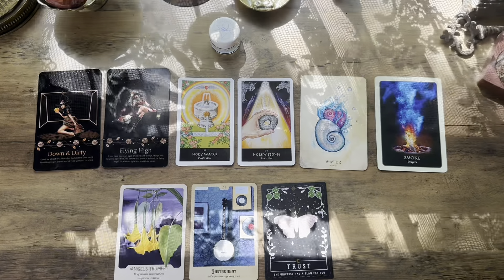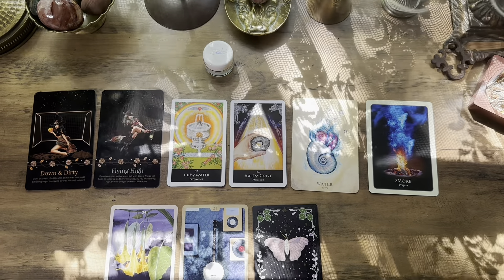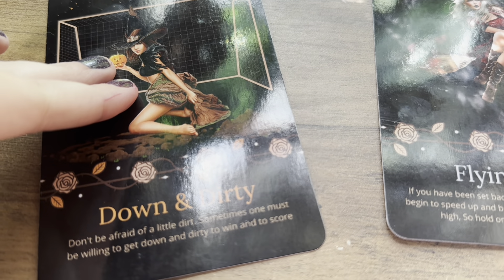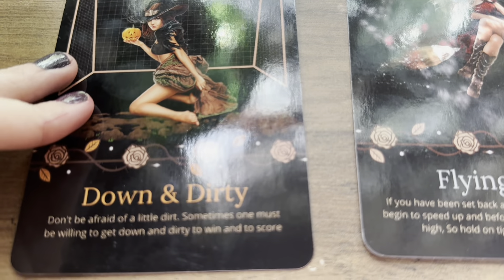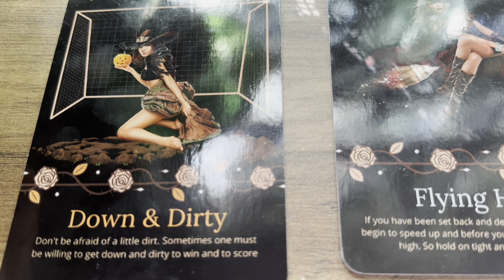Welcome pile number five! If you chose the white rainbow glitter in the shade Adult Film, or if you chose the Euphoria character Jules, this is going to be your timeless reading on your next 72-hour predictions. You guys have 'Down and Dirty' — some of you could be playing soccer, a sport, or playing outside. It says don't be afraid of a little dirt; sometimes one must be willing to get down and dirty to win and to score. Some of you may have to play a little dirty over the next 72 hours in order to win something.